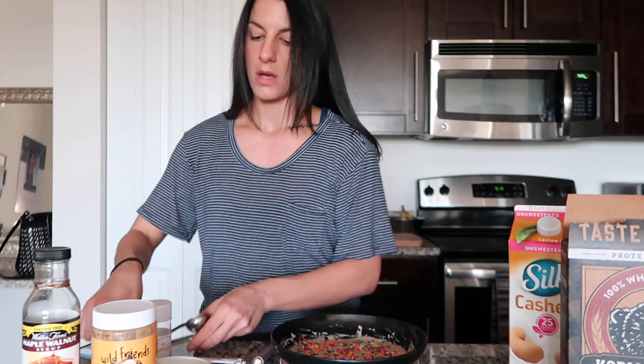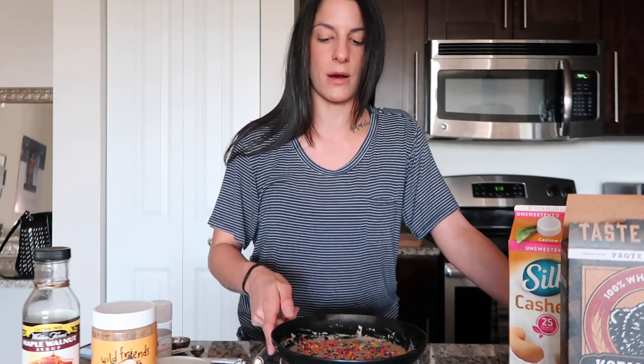We're going to put this mixture in the microwave — 30 seconds at a time, three times. I don't really know why, but it seems to work, so that's how we're going to do it.